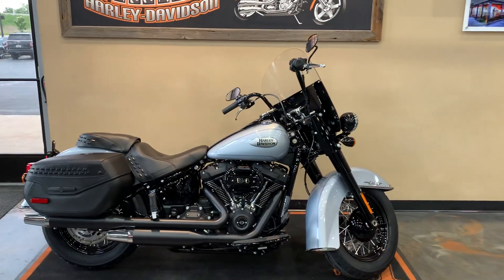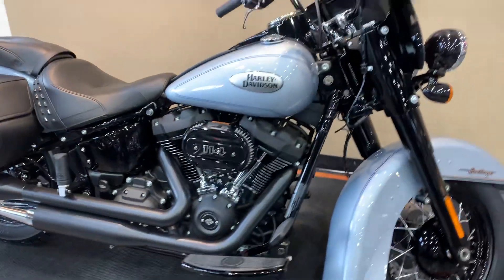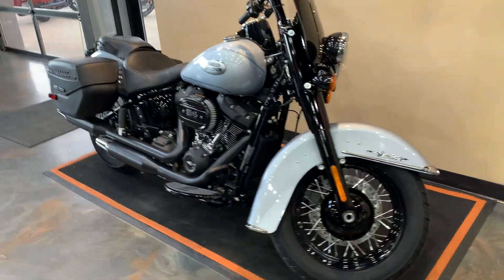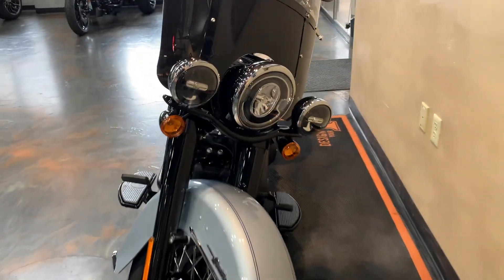Well, hello friends. We got ourselves a fresh-to-the-floor 2024 Heritage Softail Classic in Atlas Silver Metallic. This one's got the black finish on it. We'll start in the front and work our way to the back, as we always do.